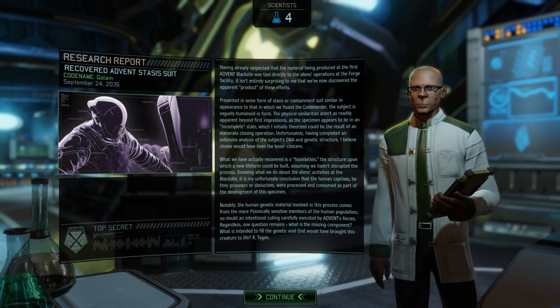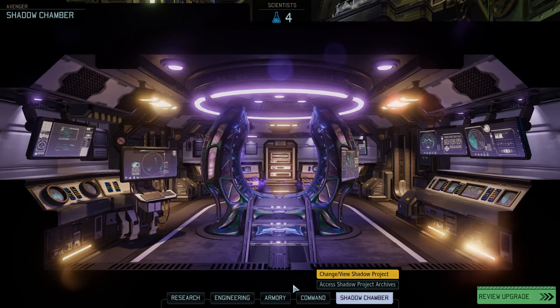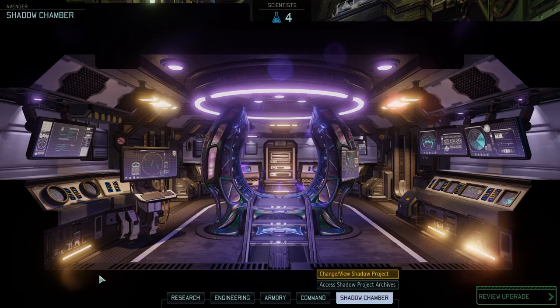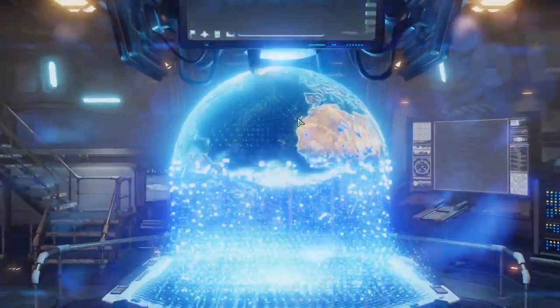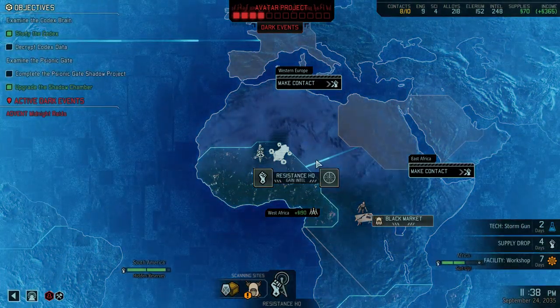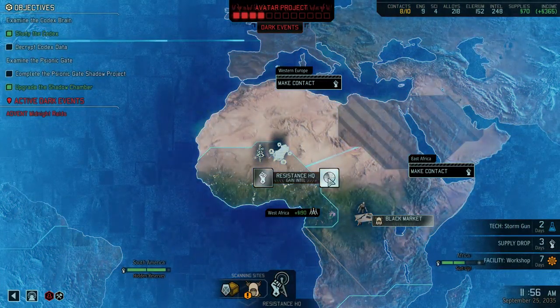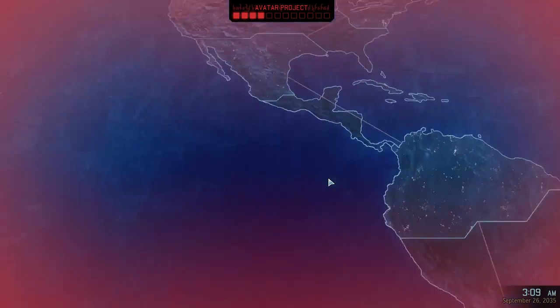Continue your research, let us know if you find anything else. Wow, that's cool. They're looking for people who are psionic. I can deal with that — that's kinda neat. Let's gain some more intel.